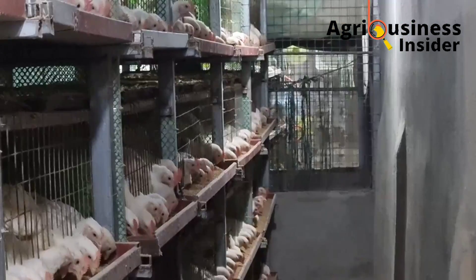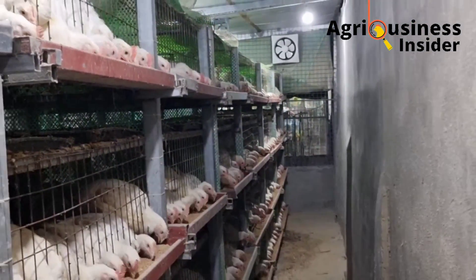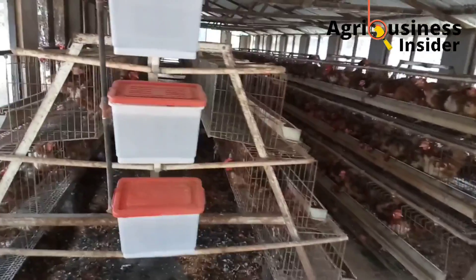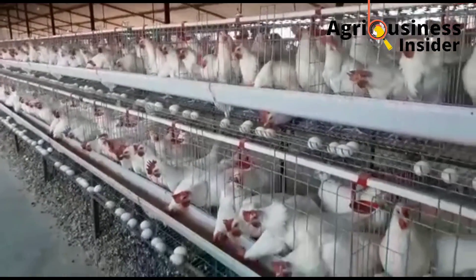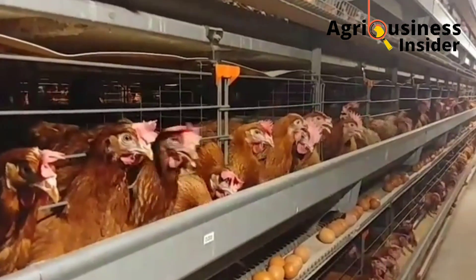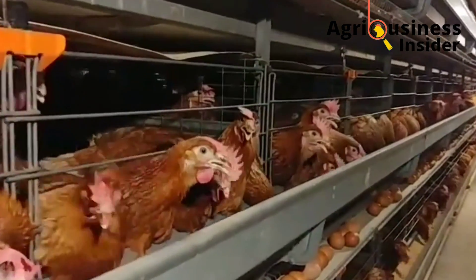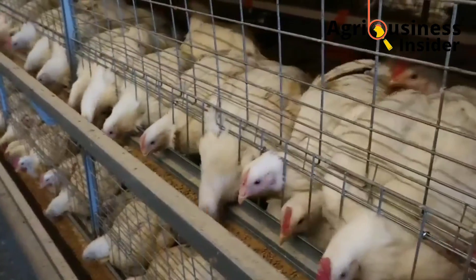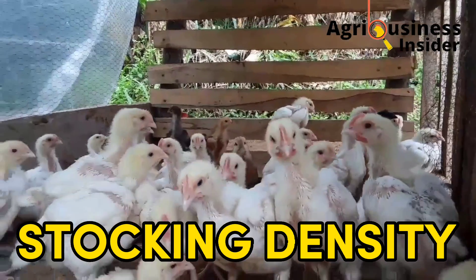Record keeping is easier in the battery cage system because it is divided into units with a specific number of birds per cage. A major disadvantage of the battery cage system is when water nipples get an airlock and water stops flowing, making birds thirsty and decreasing production. You need to frequently check nipples for airlocks to prevent a decrease in egg production or growth rate in broilers.